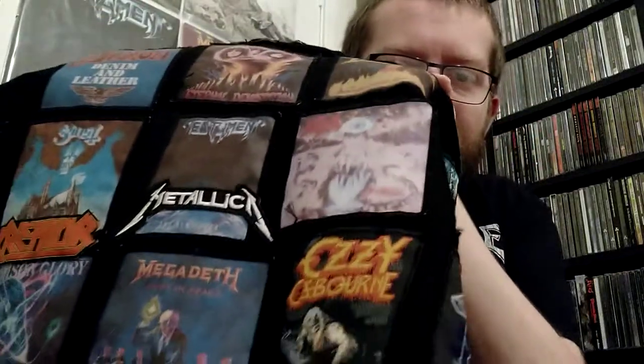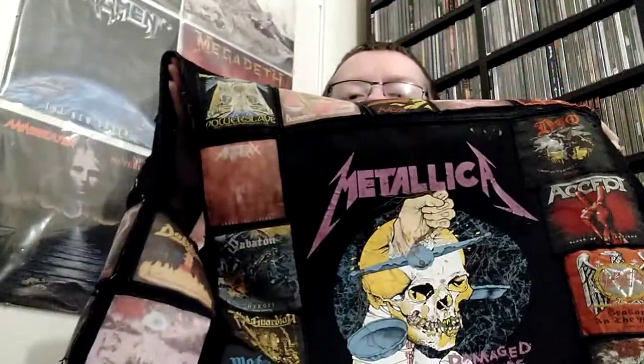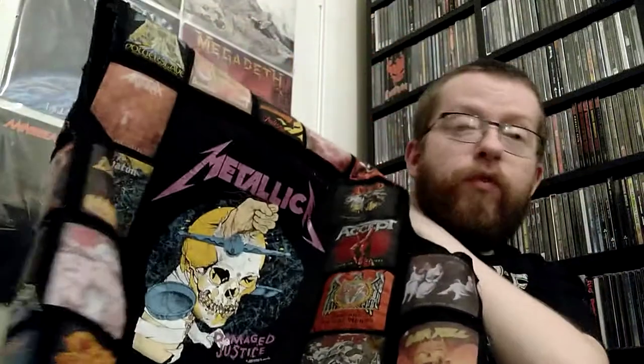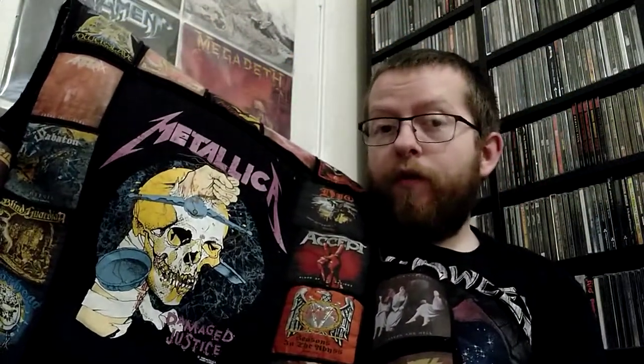Moving on to the other side, we have Dokken Under Lock and Key. Death Symbolic. And Ozzy Osbourne Bark at the Moon. Now the back patch is Metallica Damaged Justice from the ...And Justice for All tour. It's not an original tour patch because I know that my dad could never afford to go to a show, let alone Metallica back in the day.